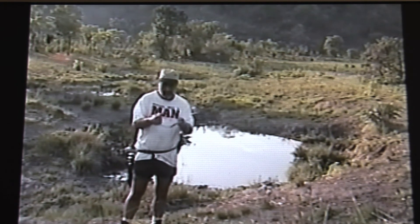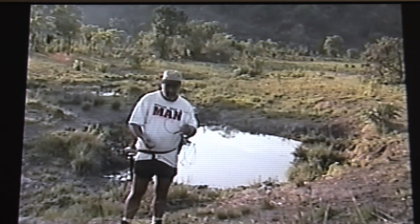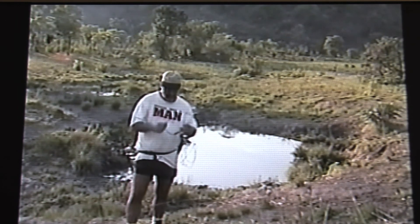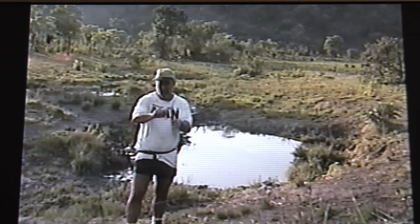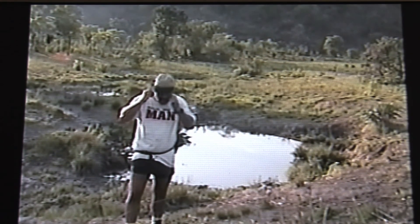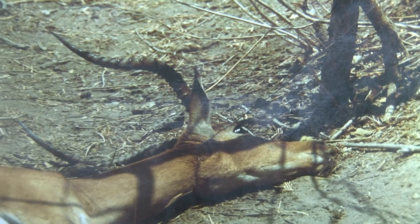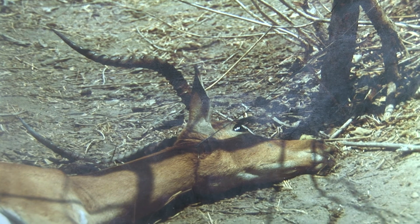Poaching is done by wire, like this one. If the animal passes by and gets his head caught in the wire, he will be strangled, like this male impala.